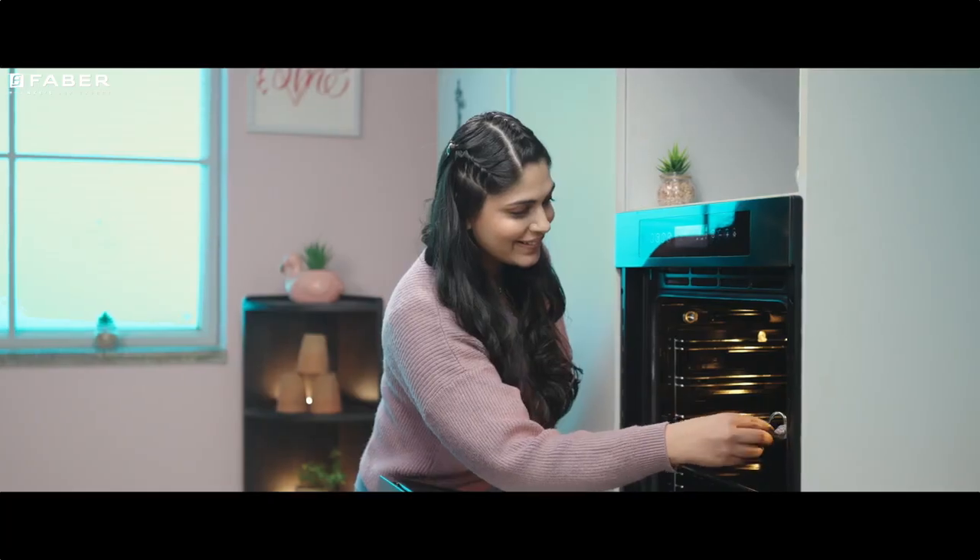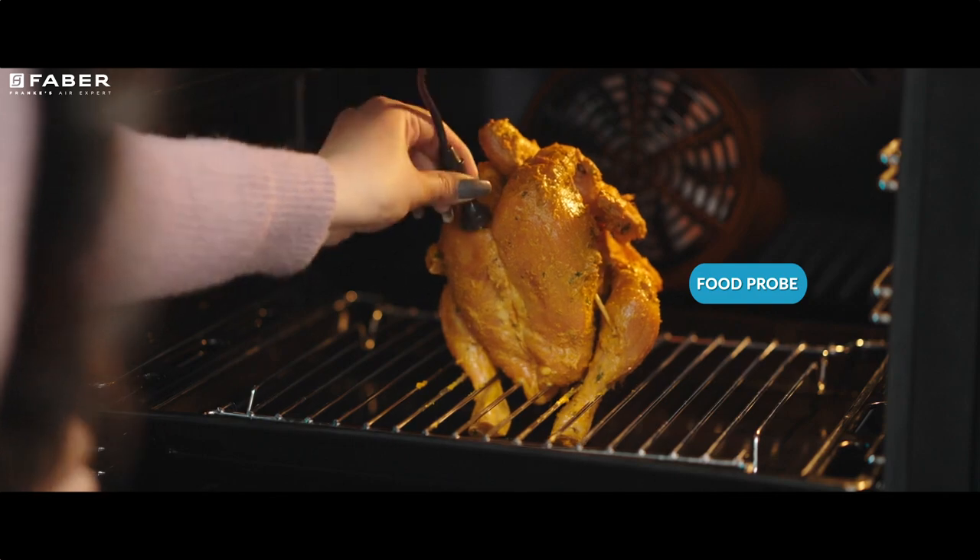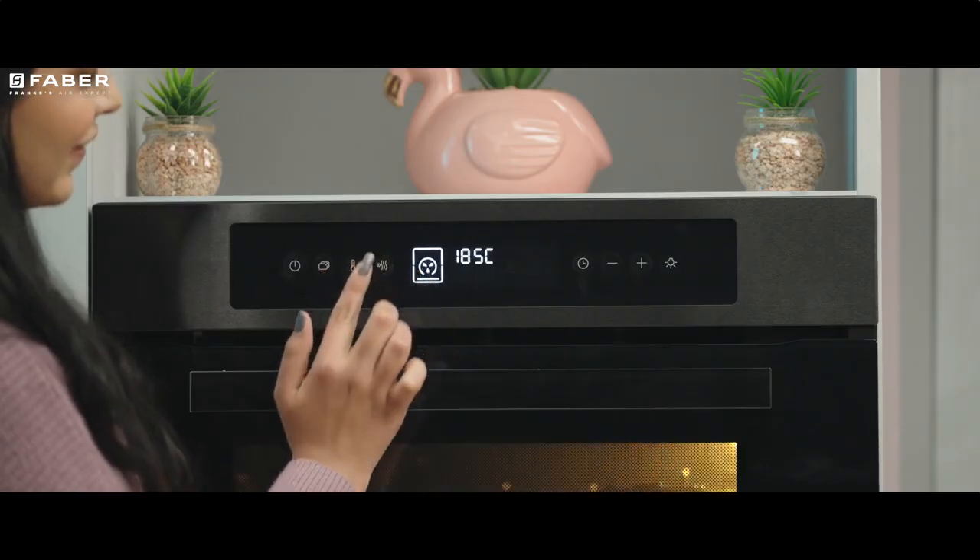The rotisserie with conventional top and bottom heat and 10 heating methods always delivers perfectly barbecued platters.